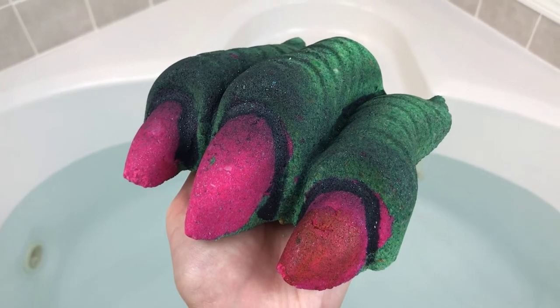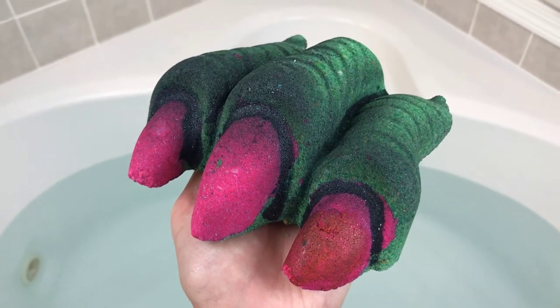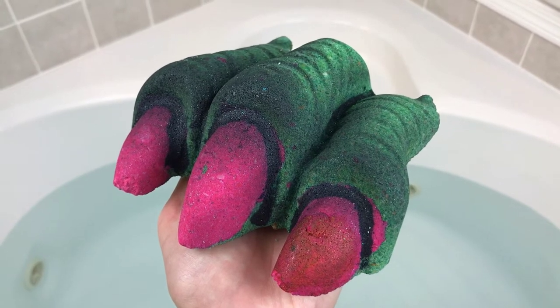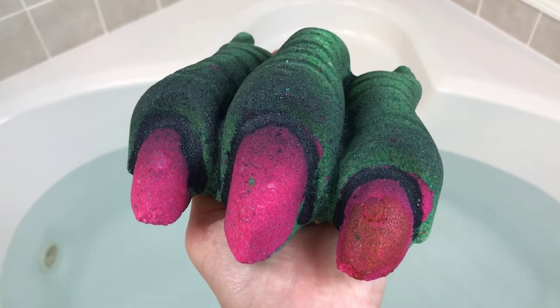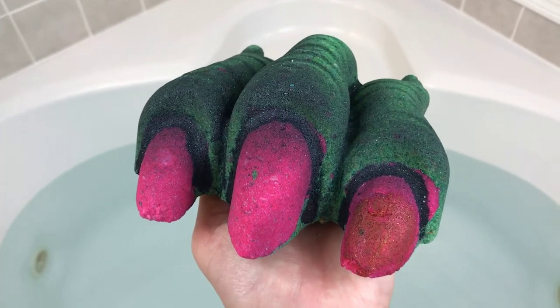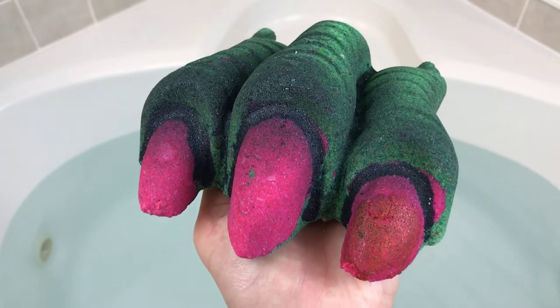I unwrapped her tonight before I went to dinner, and when I came back my bathroom just smelled so amazing — just really, really bright and citrusy. So it's a really nice, strong scent. I might have to hold her up for a little bit. She's pretty heavy, but let's go ahead and drop her in and see what she can do.